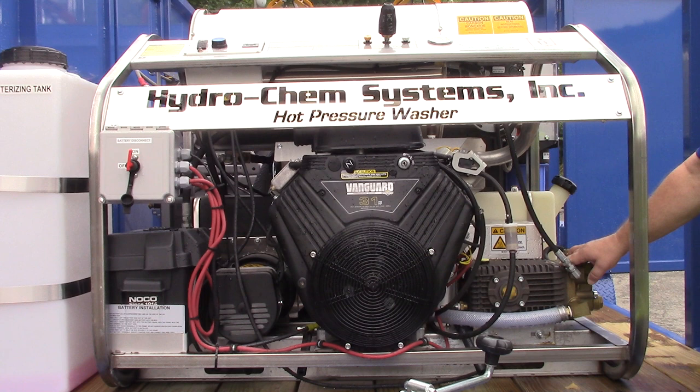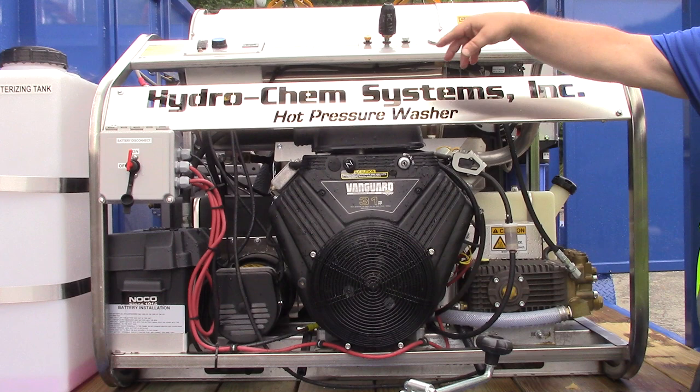Does hydraulic oil work? Non-detergent hydraulic oil, 30-weight — yes. Does that have an hour meter on it? Yes, it does. There's an hour meter on the pump panel here, so you'll be able to keep tabs of the run time and hours on the machine.